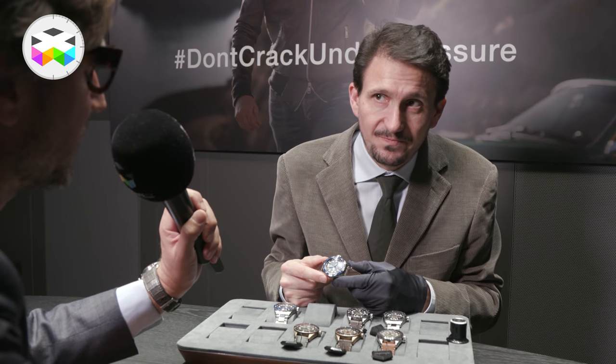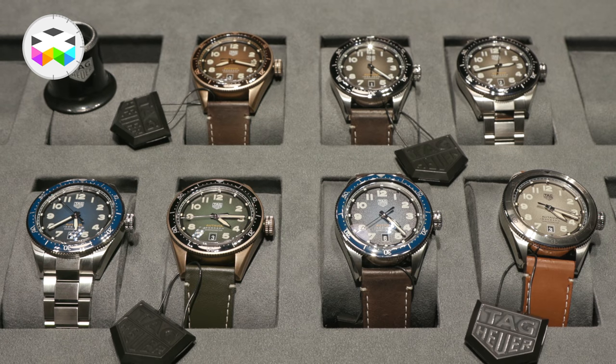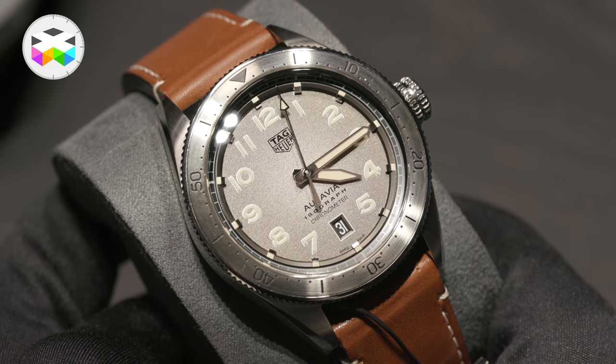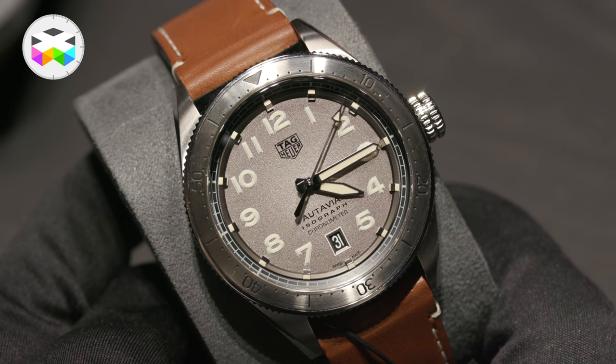So this is a hairspring that we will see throughout the collections? It's a hairspring that we could see throughout the collections. It's a hairspring that we will use depending on strategy, per family, per price point and so on. But it's something that we are able to make in sufficient quantities — we just need to decide where to use it and how to use it.